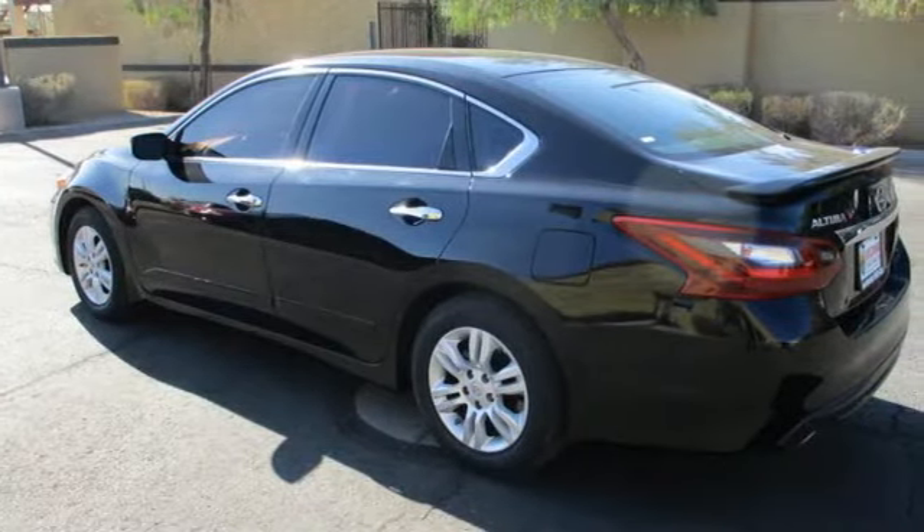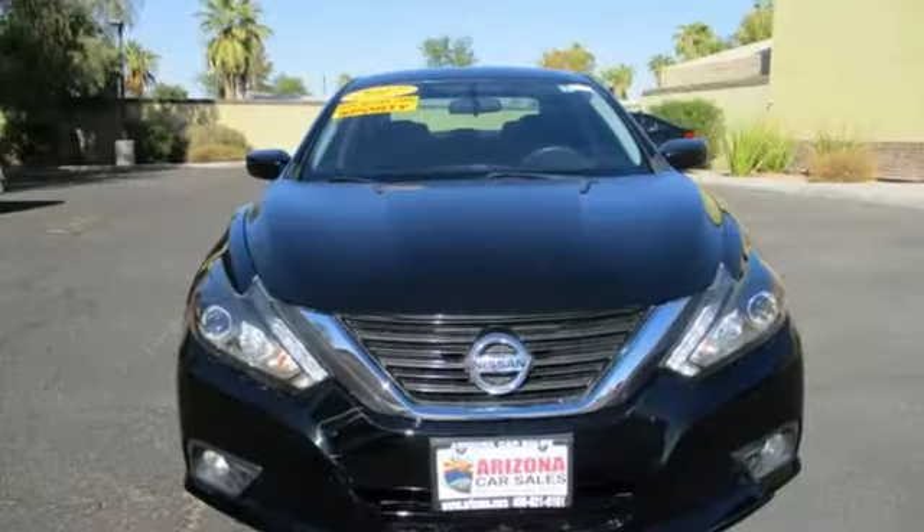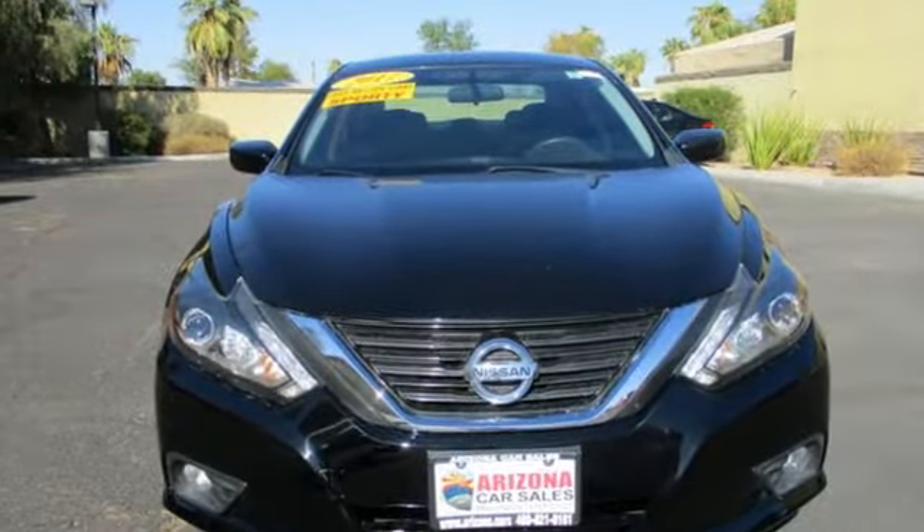Nissan excites the senses. Someone's going to drive this fantastic vehicle off the lot — it should be you. Test drive it today.